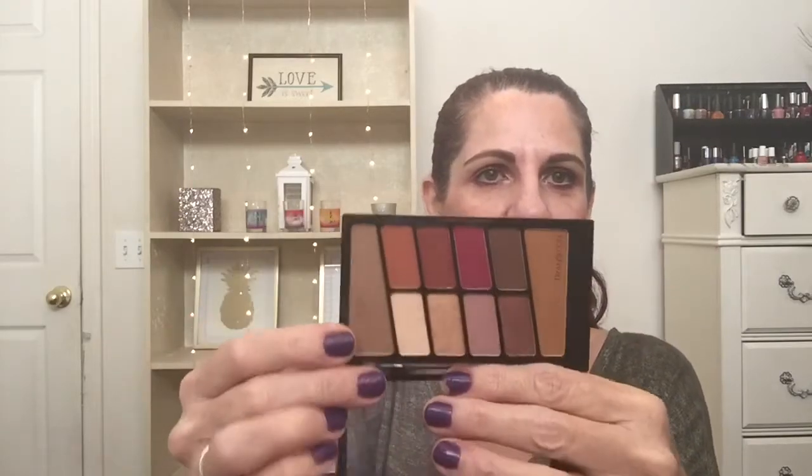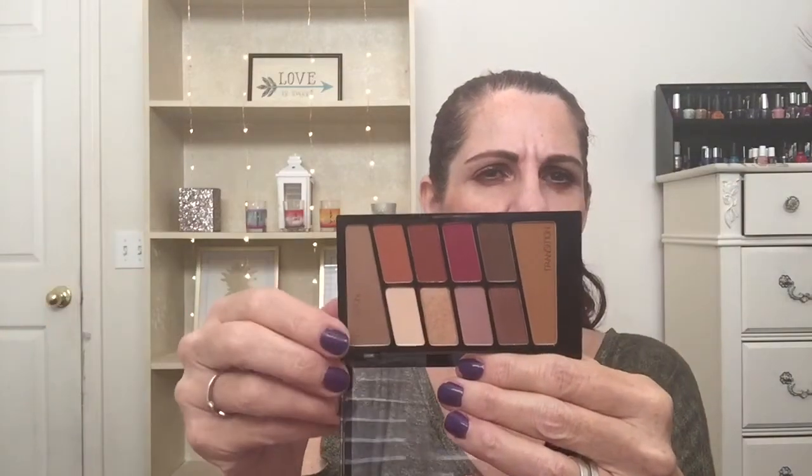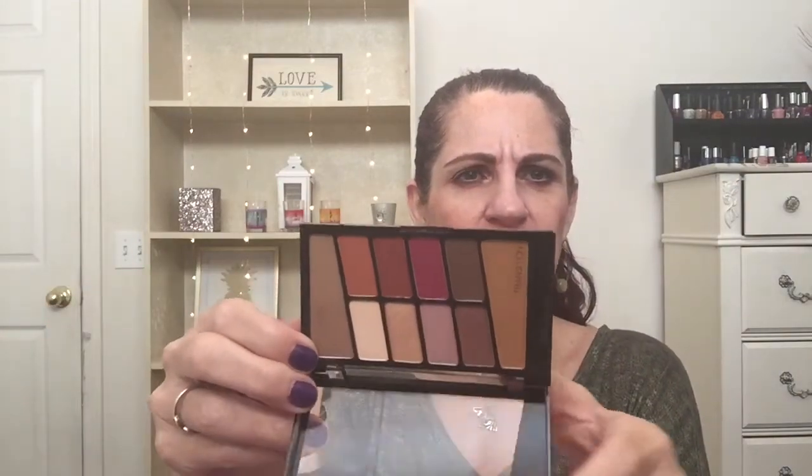The next one supposedly being a dupe of some sort is the new Wet and Wild Rosé in the Air palette. It's got those Modern Renaissance vibes — that light pink, that dark pink, and the shimmery one I think is called Primavera in the Modern Renaissance palette. I just got this one, used it yesterday, and it blended out really nice. I got that at Rite Aid.